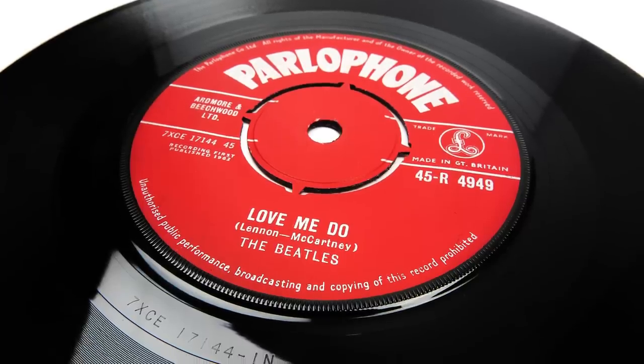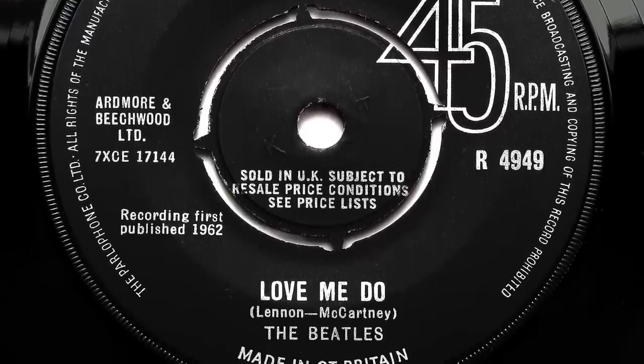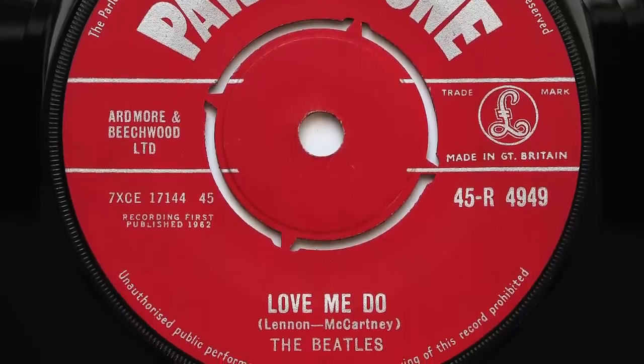Love Me Do was originally recorded at Abbey Road on September 4th 1962 with Ringo on drums. It was then re-recorded on September 11th with session musician Andy White on drums, and Ringo was relegated to tambourine duty. It's that September 11th remake version which appeared on the Please Please Me album and Beatles Hits EP and all subsequent pressings available today. The so-called Ringo on drums version was only available in the UK on the original red label 45 and then on black label copies up until the end of 1964 when it was deleted. Since the master tape was junked in 1963, subsequent re-issues have all been sourced from an original copy of the disc with varying degrees of success, but none of them match the warmth and presence of the original UK 45.